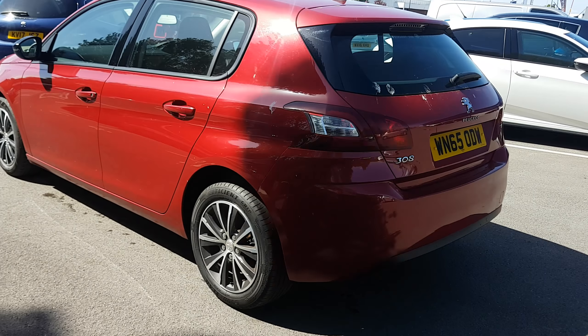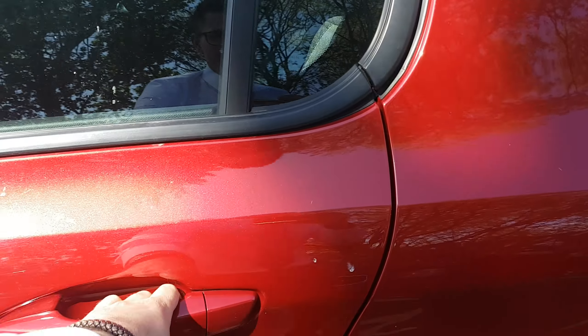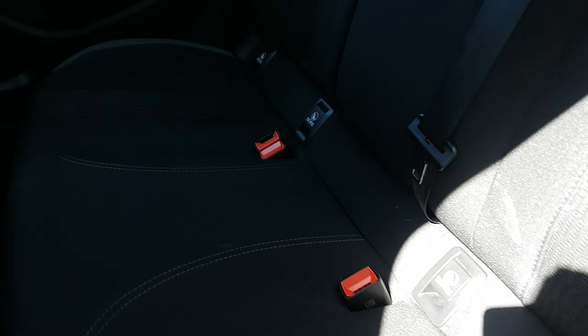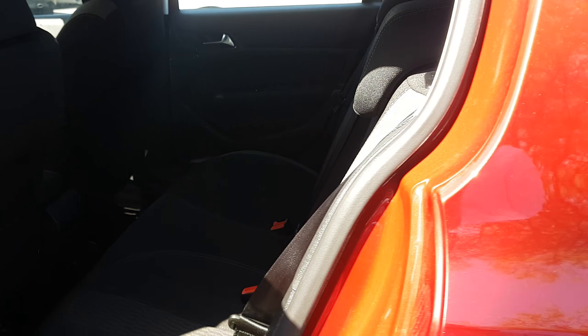Excuse the mess on the back — that was just before we came out to do the video. I'll show you the back seats. So four Isofix fittings on all back seats, a large amount of space, and the cloth interiors are nice and comfortable.